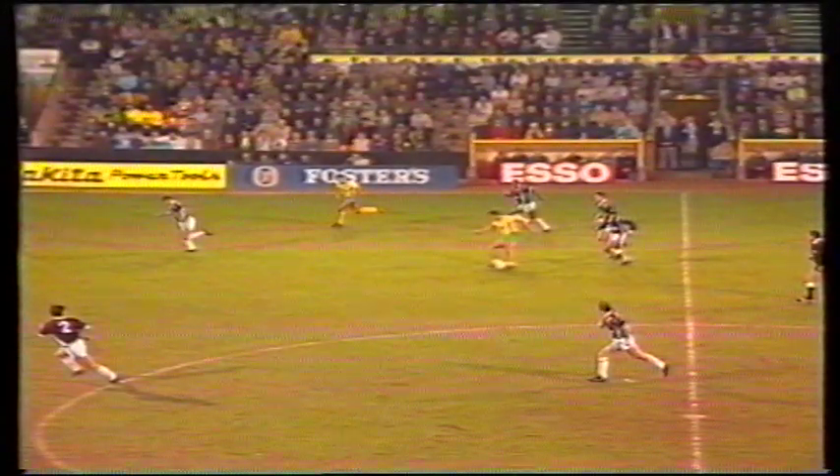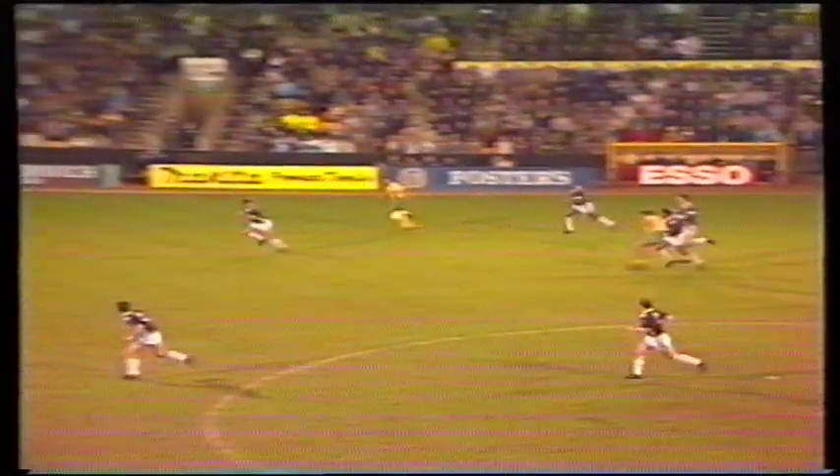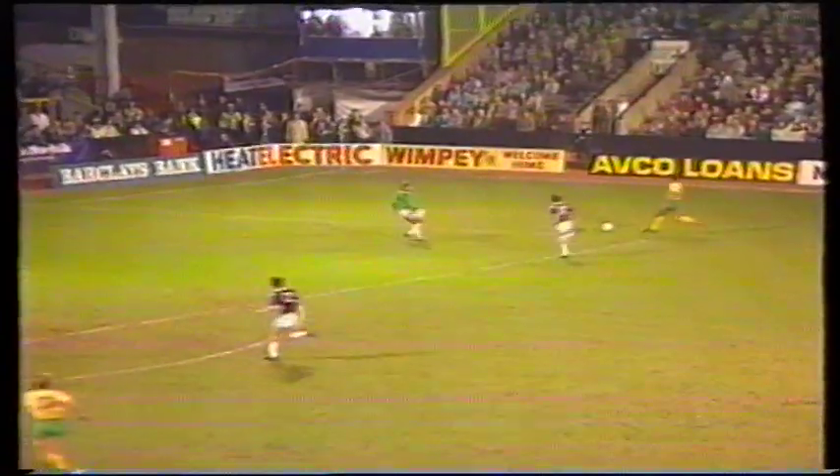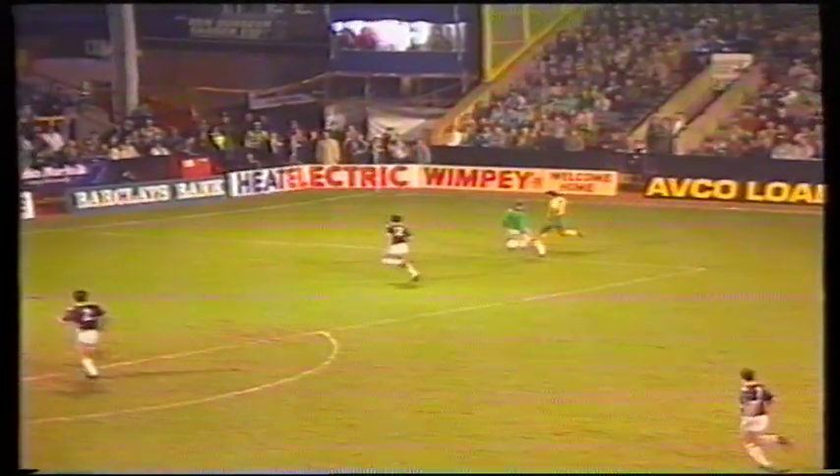For our blooper, perhaps a bit unkindly, we've gone for Alan McKnight at Norwich. It underlines: once you make a decision as a keeper, you're either a hero or a villain. Yes, it's a little harsh on Alan, but it is a bad decision. The ball is played through — the West Ham player could have got there — but he saw Alan McKnight coming out and stopped. Alan was never going to get there, and the ball is just tucked nicely into the net. If Alan had made the decision to stay at home, the number 12 for West Ham there would have actually got to cut the ball off.